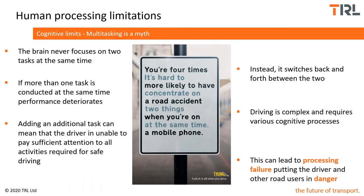The brain never focuses on two tasks at the same time. Multitasking is in fact a myth — different parts of the brain compete for attentional capabilities, and the brain switches between one task and the other. When it switches back and forth, performance on both tasks is impacted and deteriorates. Because driving is such a complex task requiring so many different parts of our cognitive processes, any additional task means the driver is unable to pay sufficient attention to all activities required for safe driving — potentially leading to a processing failure and putting the driver and other road users in danger.